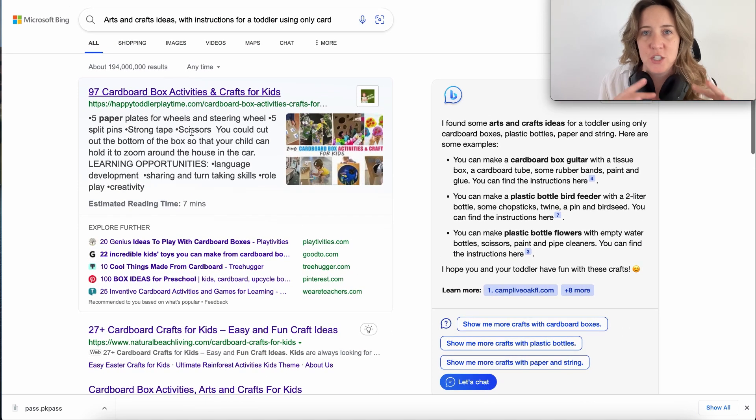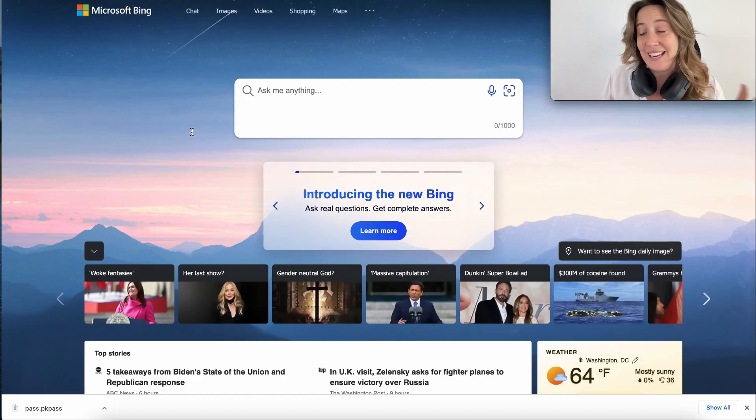So the marriage of both open AI with Google search — I really hate to say it because I was kind of anti-Microsoft — but I think they kind of nailed it.